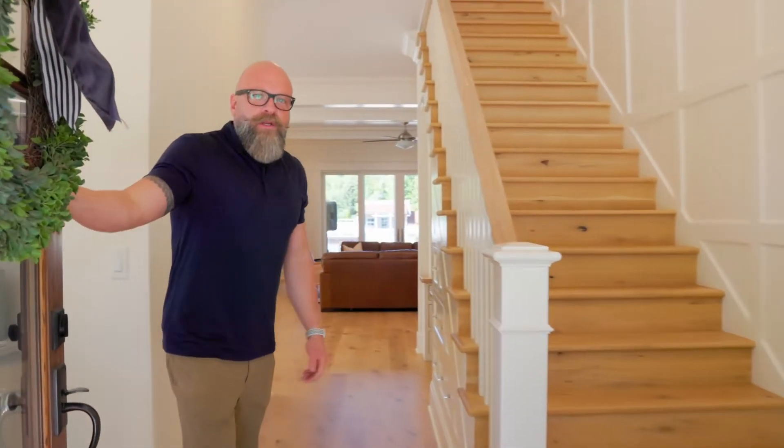Welcome to 548 Copper Creek. Come on in, I'll give you a tour of the place. This custom home was built in 2019. It's a modern farmhouse.